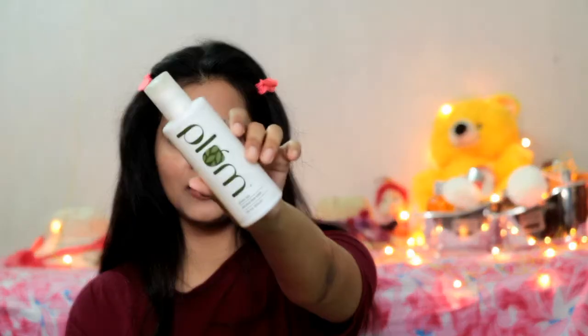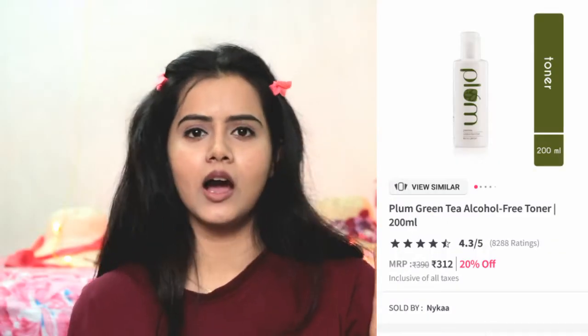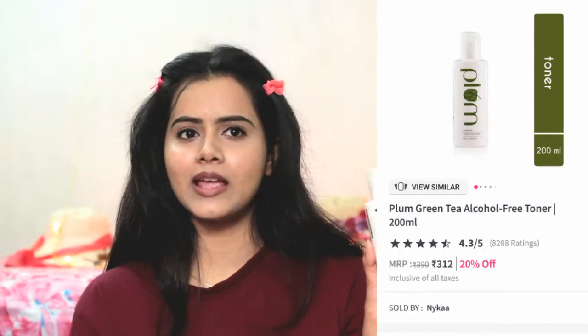The next product is the Plum Green Tea Alcohol-Free Toner. I had this toner very early on but I didn't use it because I had a breakout once — I don't know, maybe it was because of another product. But eventually when I started using it I just loved it. The bottle is almost finished now, only a small quantity left.